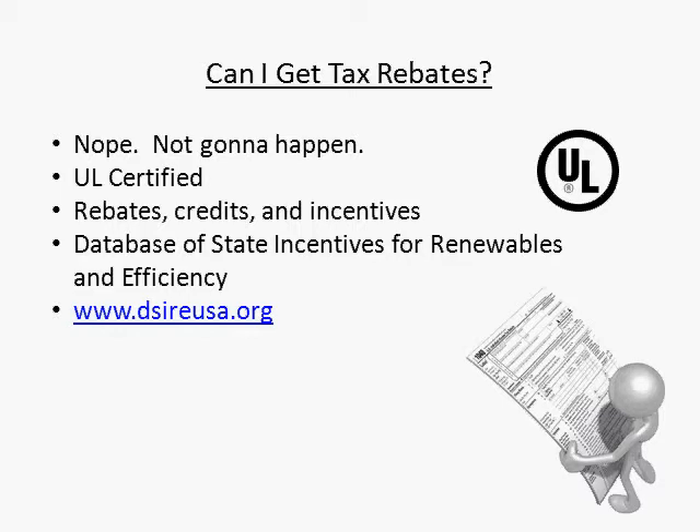The database is not an official government agency, just a collection of links to all the different programs around the country. It includes dozens of different solar and wind power incentives for the entire United States, and is definitely worth checking out if you're going to do anything with solar panels.